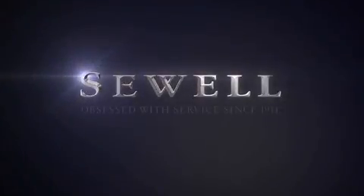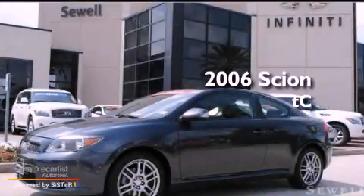Sewell. Obsessed with service since 1911. This is a 2006 Scion TC.